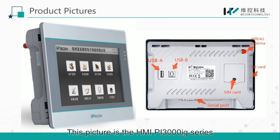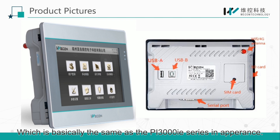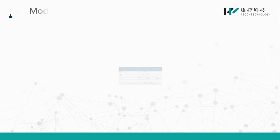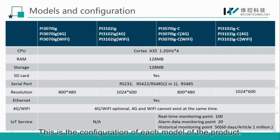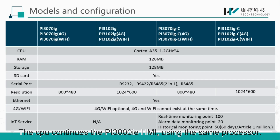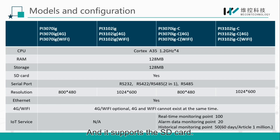The HMI PI3000 IG series is basically the same as the PI3000 IE series in appearance. The red part on the back is the Wi-Fi or 4G antenna interface. At present, the PI3000 IG has a 7-inch and a 10.2-inch screen. The CPU continues from the PI3000 IE HMI, using the same processor.